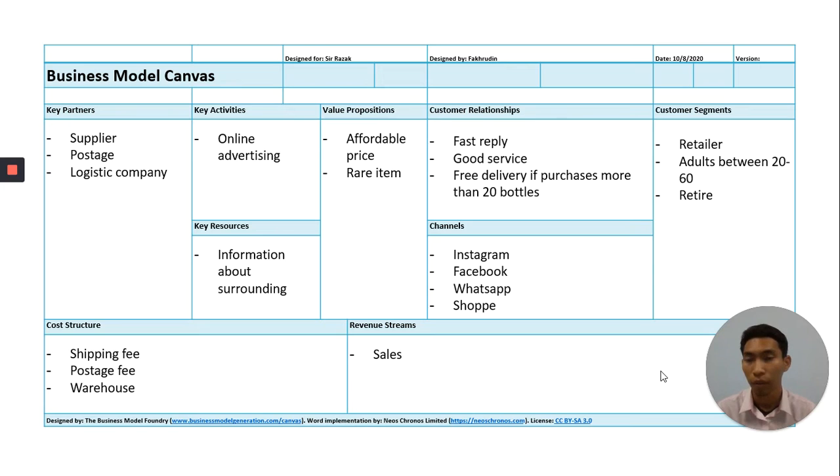This is the template of the Business Model Canvas. It has nine segments: key partners, key activities, key resources, value proposition, customer relationship, channels, customer segments, cost structure, and revenue stream. Let's go through one by one.